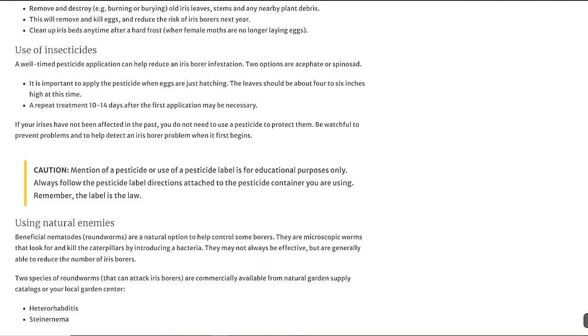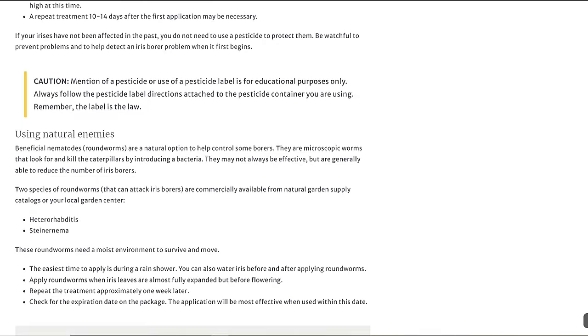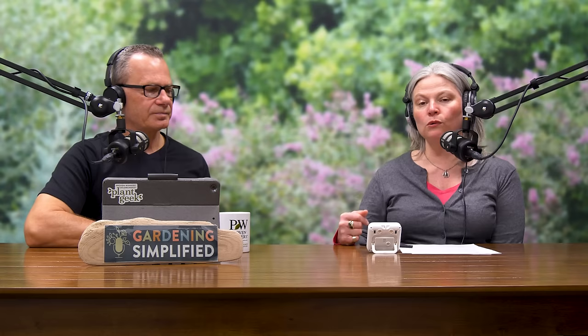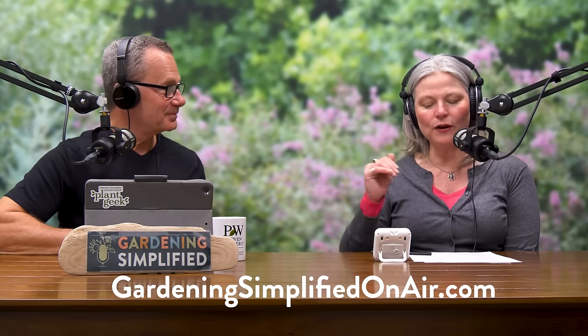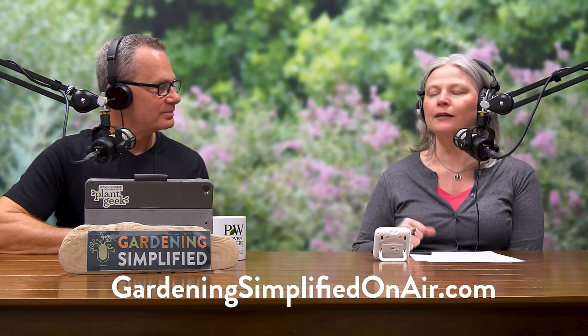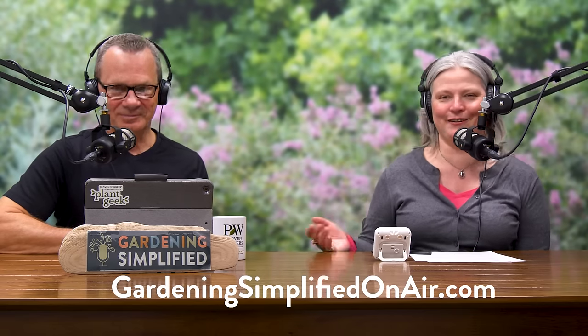The best time to scout for iris borer is in July. They even recommend digging up your clump and looking through all the rhizomes — you'll very clearly see if you have iris borer because they just make a disgusting slimy mess. Take out any affected ones, crush any caterpillars in the rhizomes, then replant. When fall comes after your frost, remove and discard all your iris foliage to help control any pests or eggs in the foliage. I barely have any irises in my yard and I've had iris borer most every year.